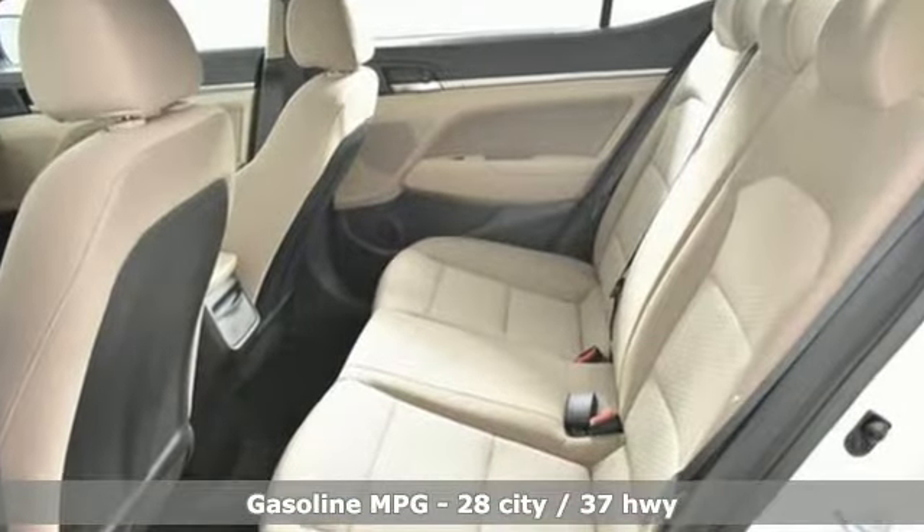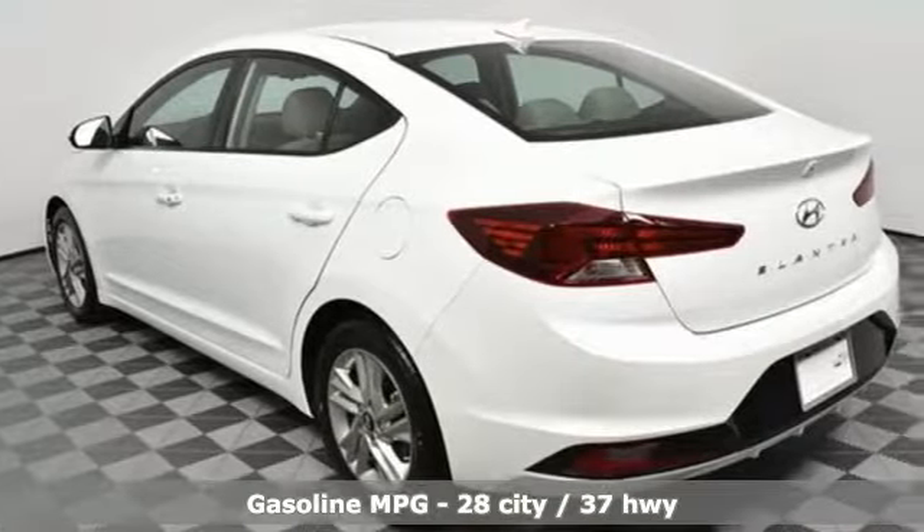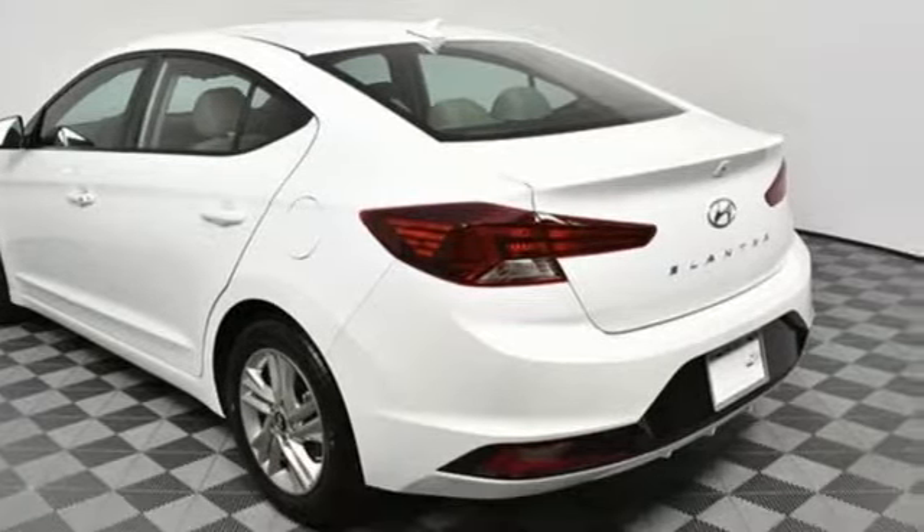Streaming audio. Power heated mirrors. Front heated bucket seats. Wireless phone connectivity. Driver and passenger heated seat back.